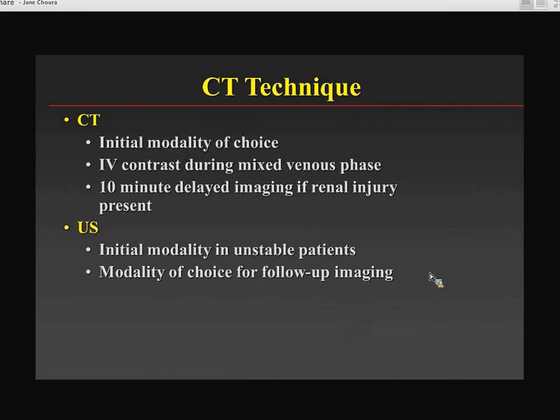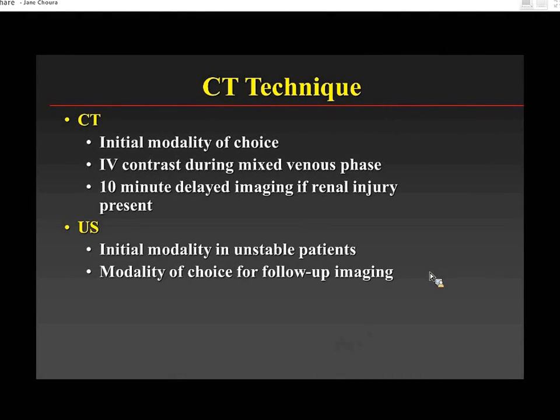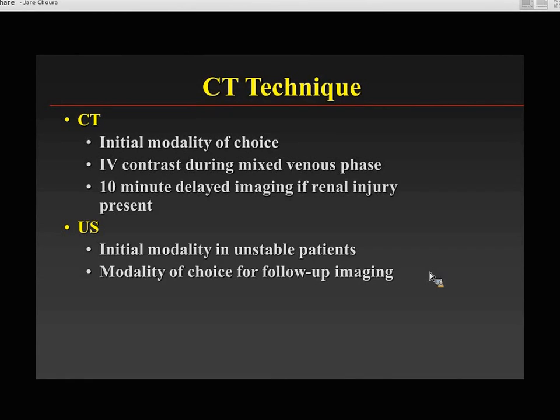CT is still the initial modality of choice for renal injuries. It's not necessary to do non-contrast arterial and venous phases — a single mixed venous phase is good enough. If you see renal injury, a 10-minute delayed image scan is important. Ultrasound with ultrasound contrast is also showing promise for initial evaluation, and it's the modality of choice for follow-up imaging so that kids don't have repeated CTs.